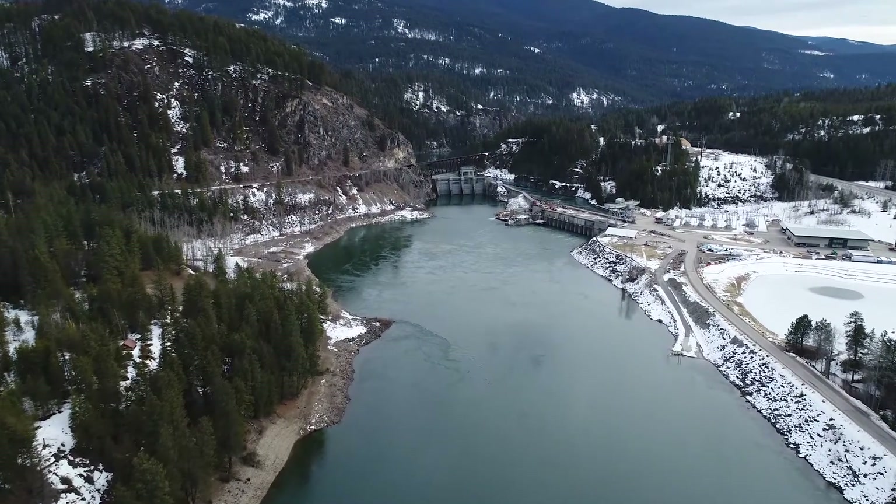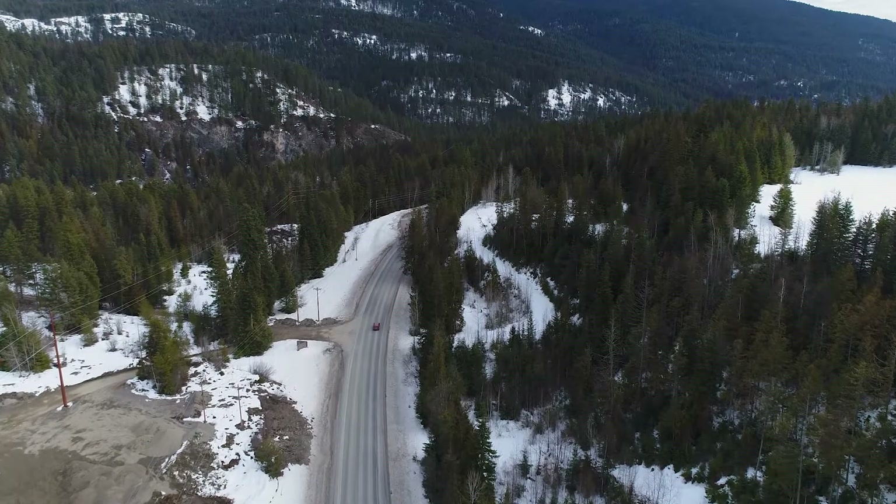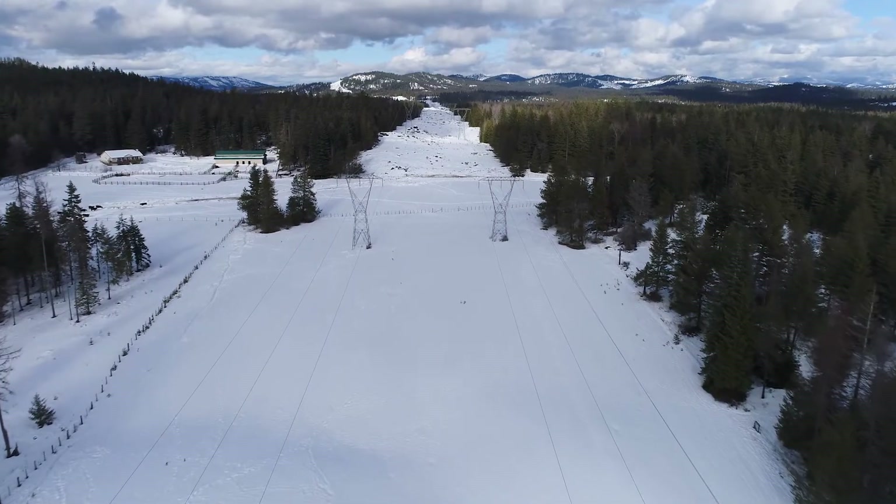Ponderay PUD is a utility situated in the northeast corner of Washington. We're rural. When you look at Glacier National Park, that area — that's the Ponderay PUD. We're out in the middle of nowhere.